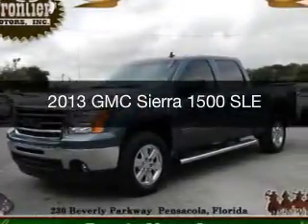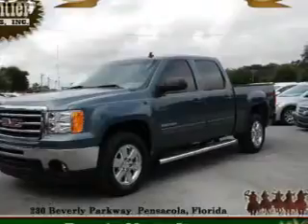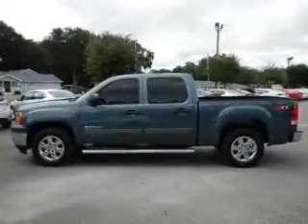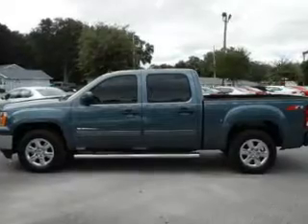This is a used 2013 GMC Sierra 1500. It's powered by rear wheel drive, a 5.3 liter 8 cylinder engine and an automatic transmission.